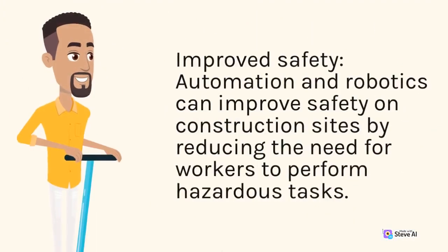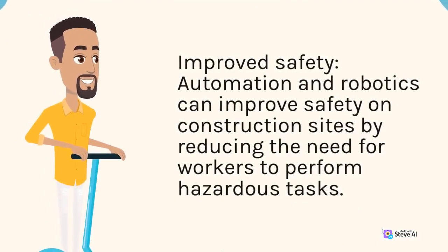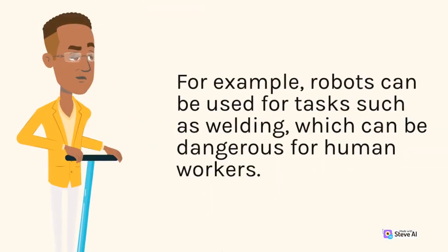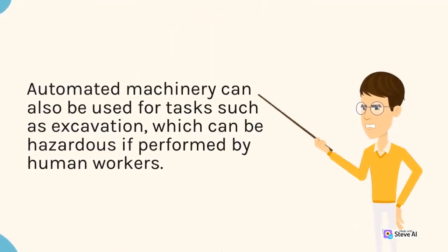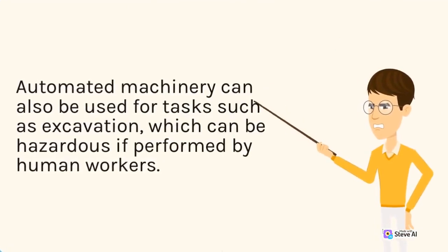Improved safety: automation and robotics can improve safety on construction sites by reducing the need for workers to perform hazardous tasks. For example, robots can be used for tasks such as welding, which can be dangerous for human workers. Automated machinery can also be used for tasks such as excavation, which can be hazardous if performed by human workers.